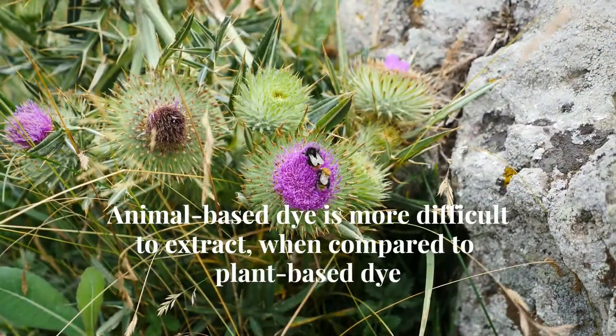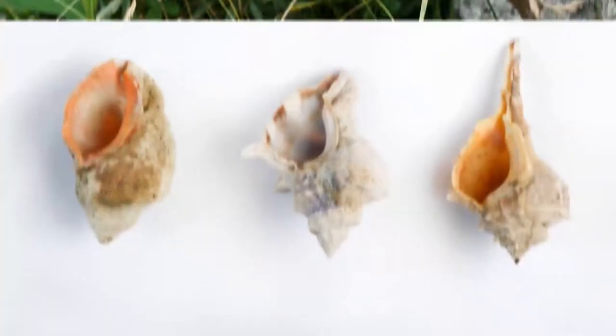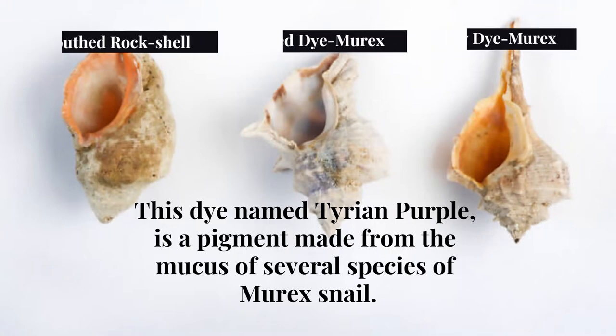Unlike plant-based fabric dyes, animal-based dyes were more difficult to extract. This ancient dye, named Tyrian purple, is a pigment made from the mucus of several species of snail.